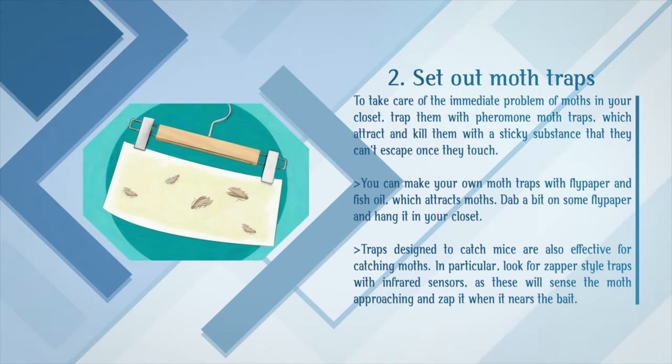Set out moth traps. To take care of the immediate problem of moths in your closet, trap them with pheromone moth traps, which attract and kill them with a sticky substance that they can't escape once they touch. You can make your own moth traps with flypaper and fish oil, which attracts moths — dab a bit on some flypaper and hang it in your closet. Traps designed to catch mice are also effective for catching moths; in particular, look for zapper-style traps with infrared sensors, as these will sense the moth approaching and zap it when it nears the bait.